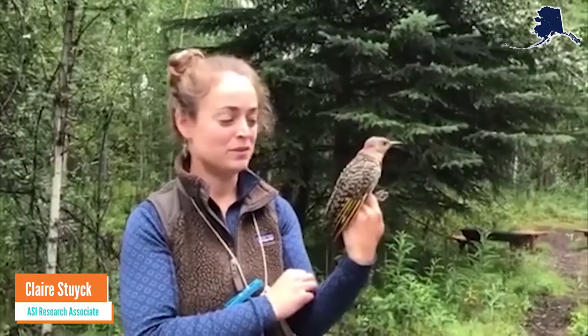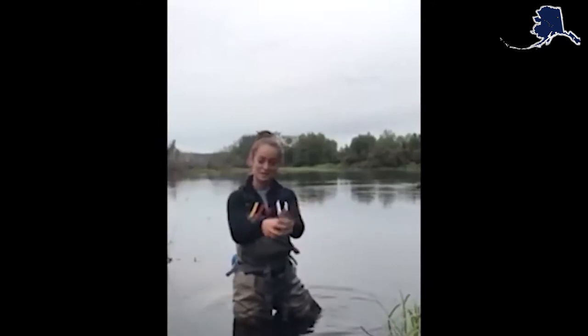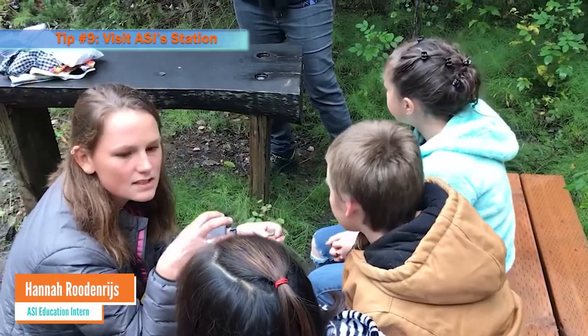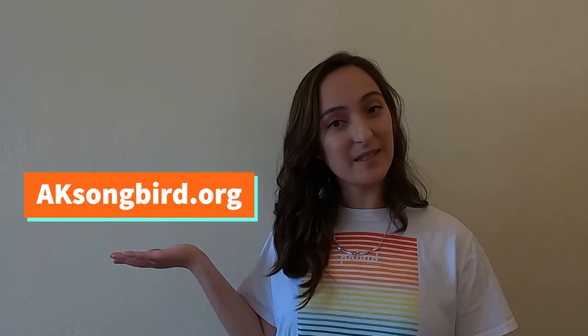One of the most powerful ways to learn about birds is to see them up close. Bird banding is a technique that scientists use to study birds. There are bird banding stations across the country where you may be able to visit or even volunteer. If you're in Fairbanks, come visit the Alaska Songbird Institute's Bird Banding Station at Creamer's Field. To learn more, check out our website.